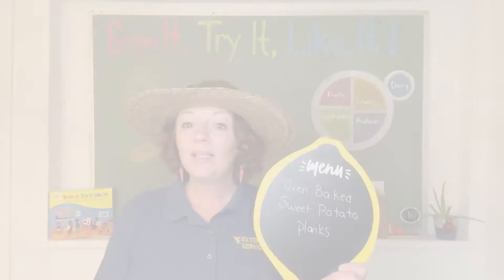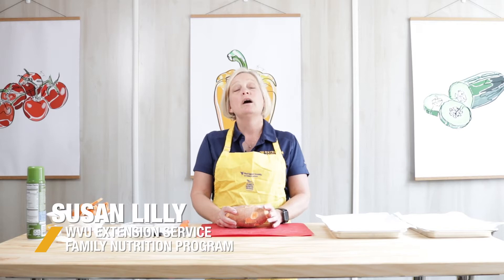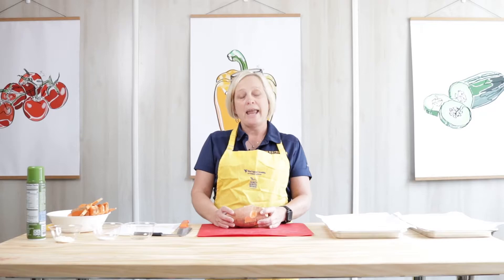Thanks for joining me for story time today. It's one of my favorite stories — it shows you that no matter how small, everyone has a part to play. Today's recipe is oven baked sweet potato planks. Hi, my name is Susan Lilly and I work for WVU Extension Service and the Family Nutrition Program. Today I'd like to show you how to make oven baked sweet potato planks or wedges.